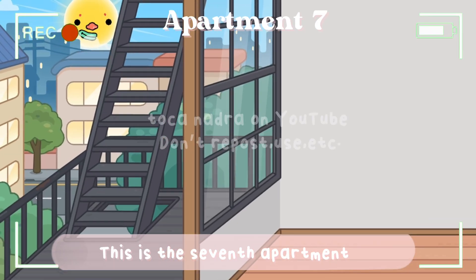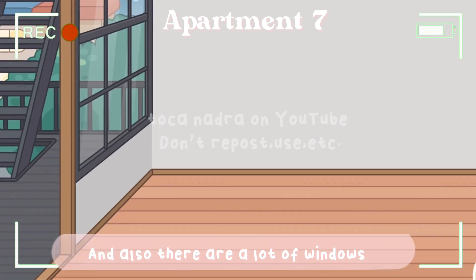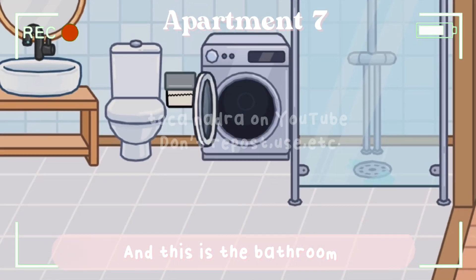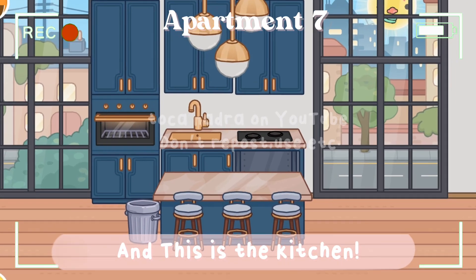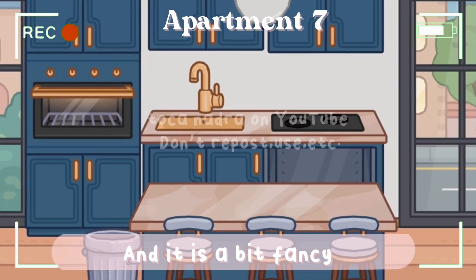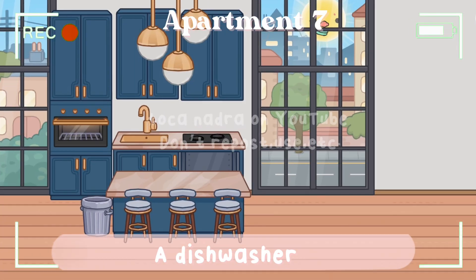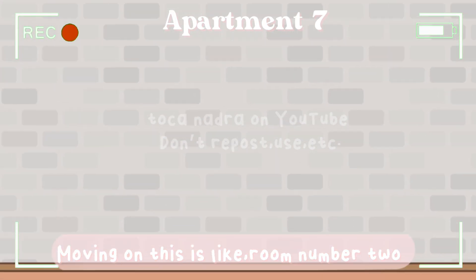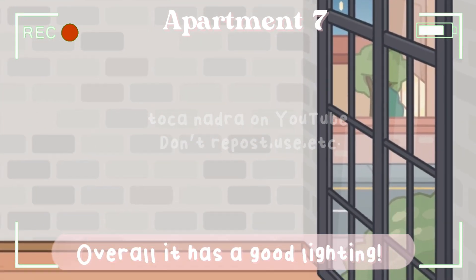This is the seventh apartment and it comes with a balcony. There are also a lot of windows. There's a first bedroom option, and the bathroom has a shower and comes with a washing machine — and it's cute. The kitchen is so nice, a bit fancy, really modern, and there's also a dishwasher. The view is great. Moving on, room number two has a very big space and a large window. Overall, it has good lighting.